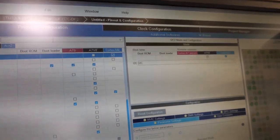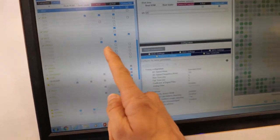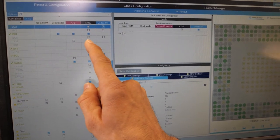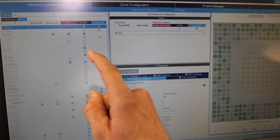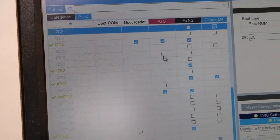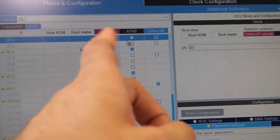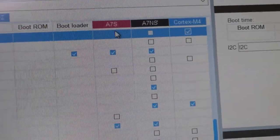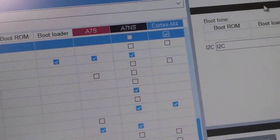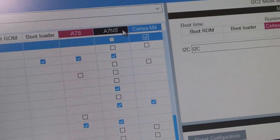In the CubeMX tool, there is now a panel with several contexts, and you can easily select to which execution context you want to assign each peripheral. You just say: I want an A7 or I want a Cortex-M4. A7S is for A7 Secure — TrustZone. A7NS is for A7 Non-Secure, which is running Linux.